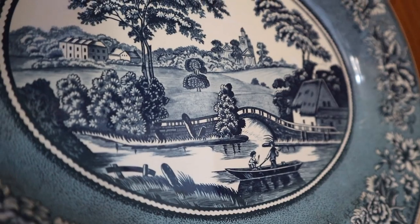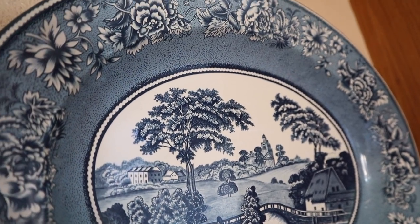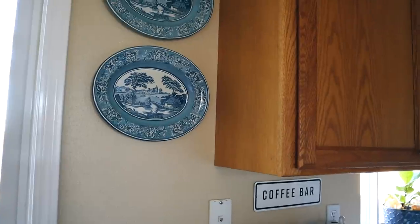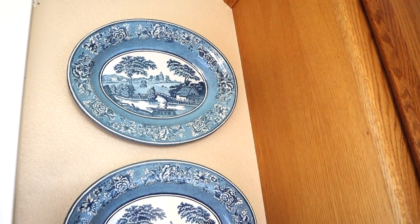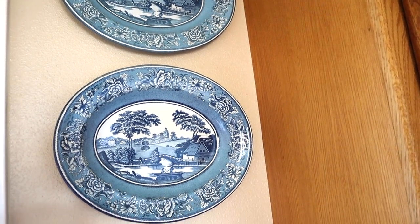Recently I found these beautiful blue and white metal plates at an antique mall for just $7 a piece. They are designed to hang on the wall, so I hung them up here in my kitchen. This is very reminiscent of what my mom does in her house, but I do love it. I feel like it has such a classic, beautiful feel, and these plates become like artwork on the wall.